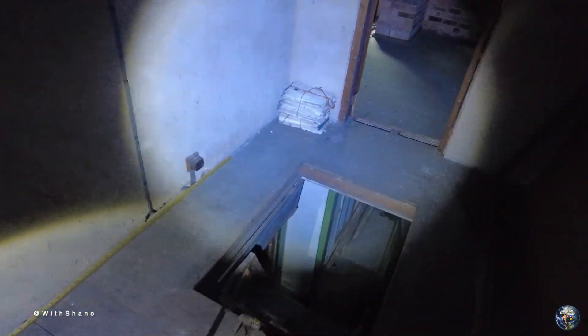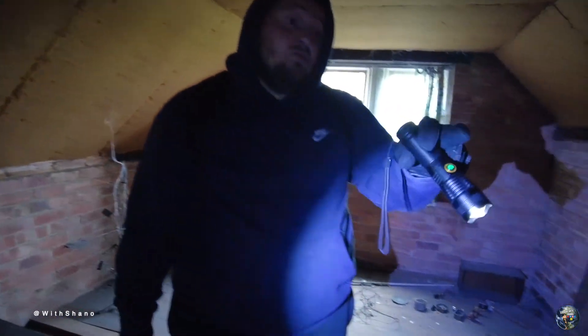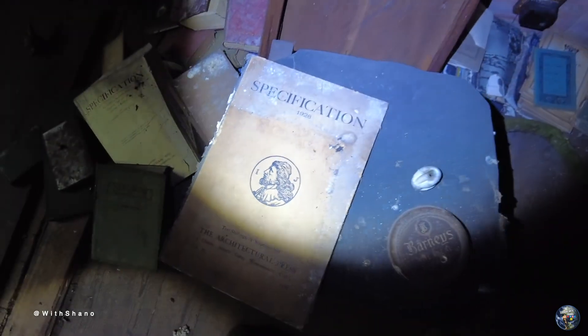What are they over there — letters or something? Well, there are copies. Let's go around first this way — so this is inside here guys. It smells really damp, doesn't it? Yeah. I'm guessing these are all copies — there are copies out there as well — specifications.